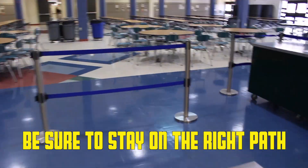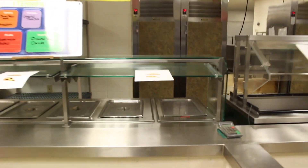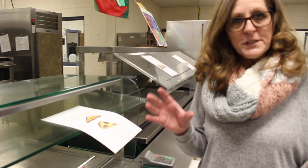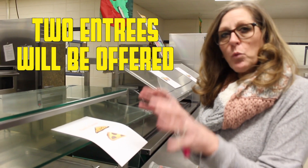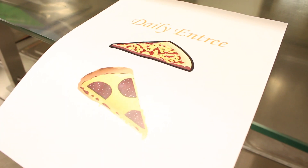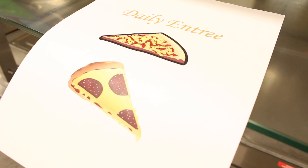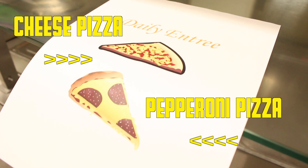Then you're going to walk down here and the next place you're going to stop is entrees. What we're doing is merging two lines into one, so two entrees will be offered here. Line B will have both the cheese pizza and the pepperoni pizza.